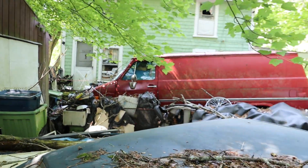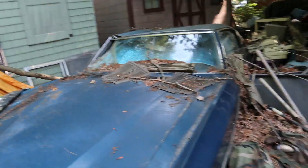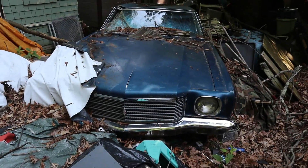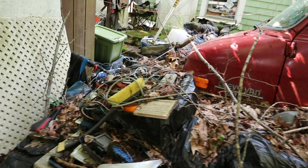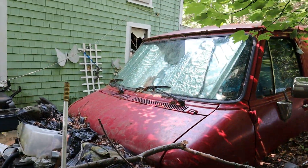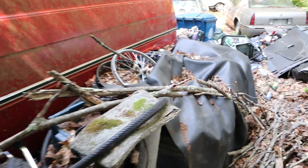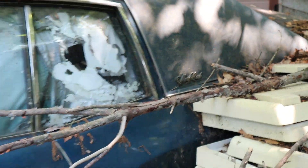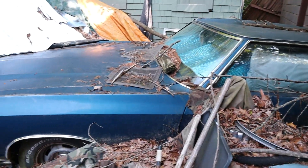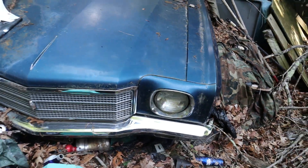Look at the van sitting over there too - pretty cool old shag wagon. Everything is completely buried. I can't see inside any of them either. This is a nice money trim work right there. I love the look of the front end of these - the one headlight looks so nice.